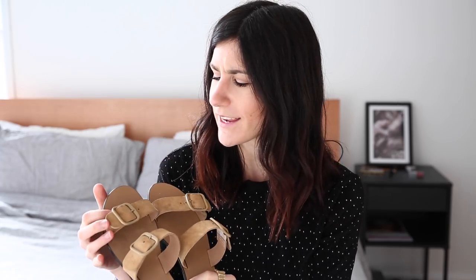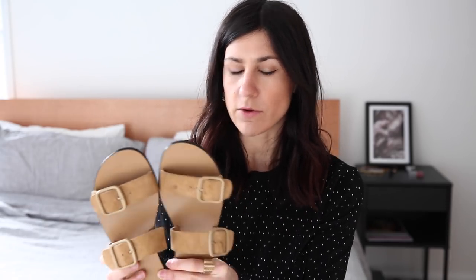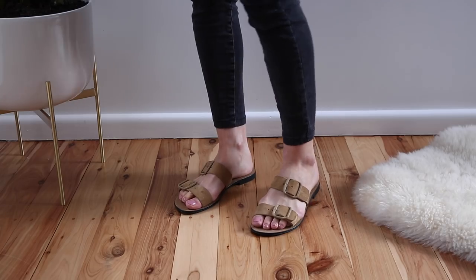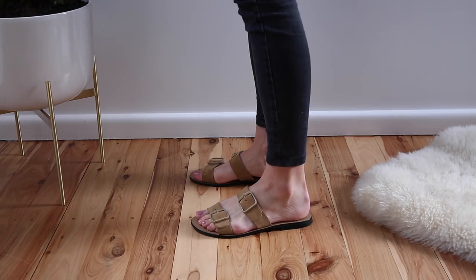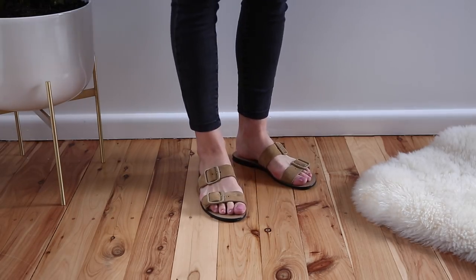Next up is a pair of buckle sandals from Everlane — these were gifted to me and I really like the color. It's sort of a khaki, taupey beige, almost like a caramel, and it's a suede. The downside is that they do get dirty quite easily. These fit true to size — I'm always in a nine and a half in Everlane shoes. I will say they are definitely cut for a more narrow foot, so my foot hangs over the edge a little, which is true of all Everlane shoes — they're very, very narrow.